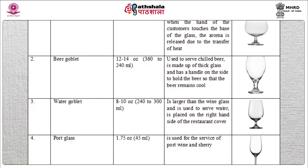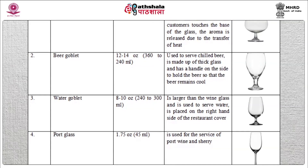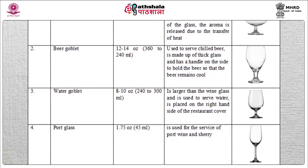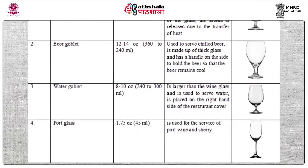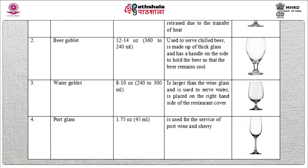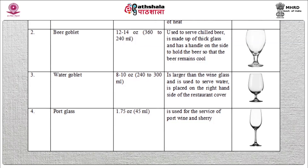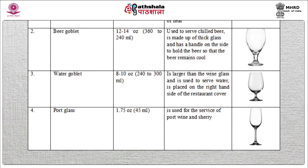Water goblet: capacity 8 to 10 oz, used to serve water. It is placed on the right hand side of the restaurant cover. Port glass: capacity 1.7 oz, used for the service of port wine and sherry. Care should be taken while using glassware. They should be cleaned with warm water and light wiping should be done. No smudges, fingerprints, or watermarks should stay on the glasses before they go for service.